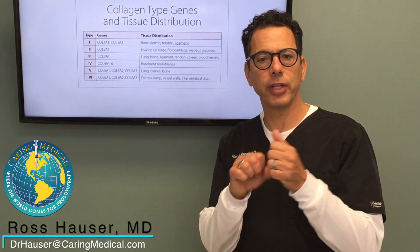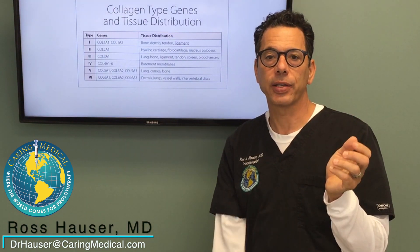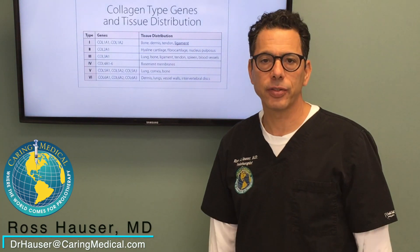It is true that Ehlers-Danlos syndrome patients have a lot of joint laxity, and that joint laxity is what actually causes a lot of the symptoms.